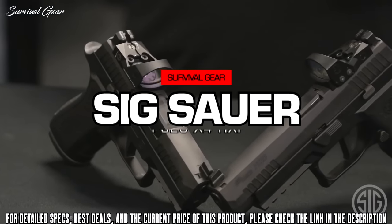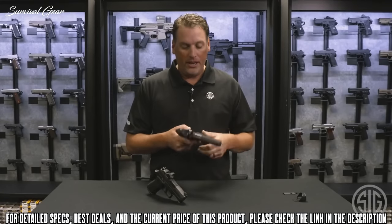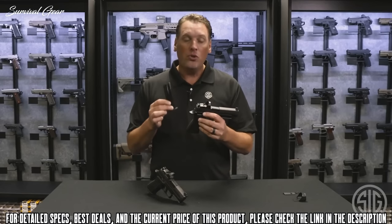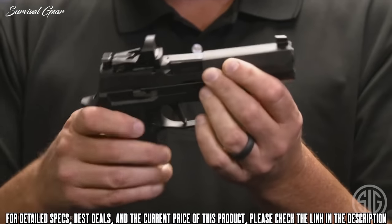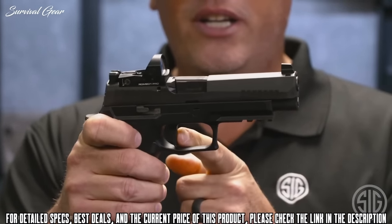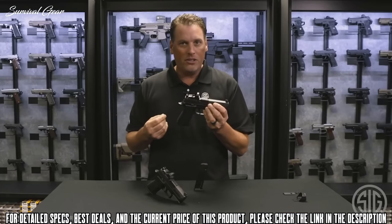This is the SIG Sauer P320 X-Full RXP. It comes with two 17-round magazines and has your standard X-Series grip module that is compatible with a magwell. It has your X-Series flat trigger that breaks right at 90 degrees — great trigger pull. Front and rear serrations, extended slide catch lever — all the things you love about the X-Series gun.